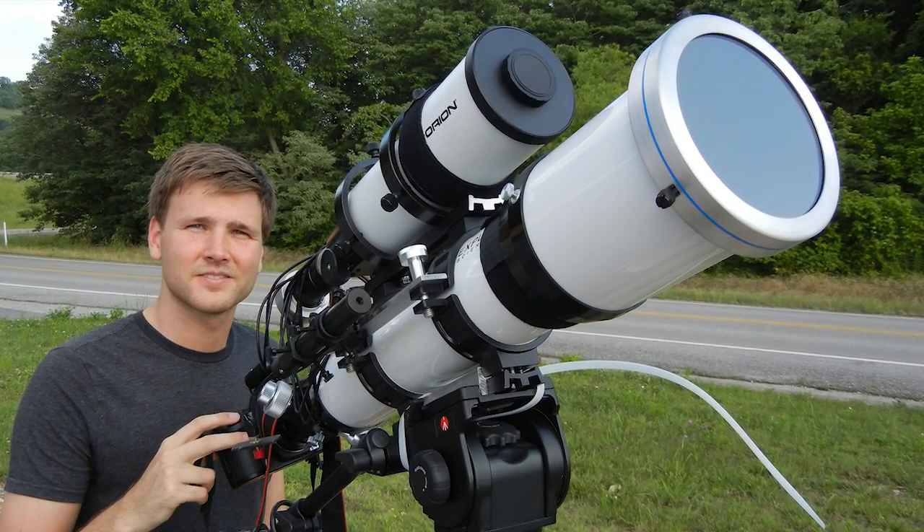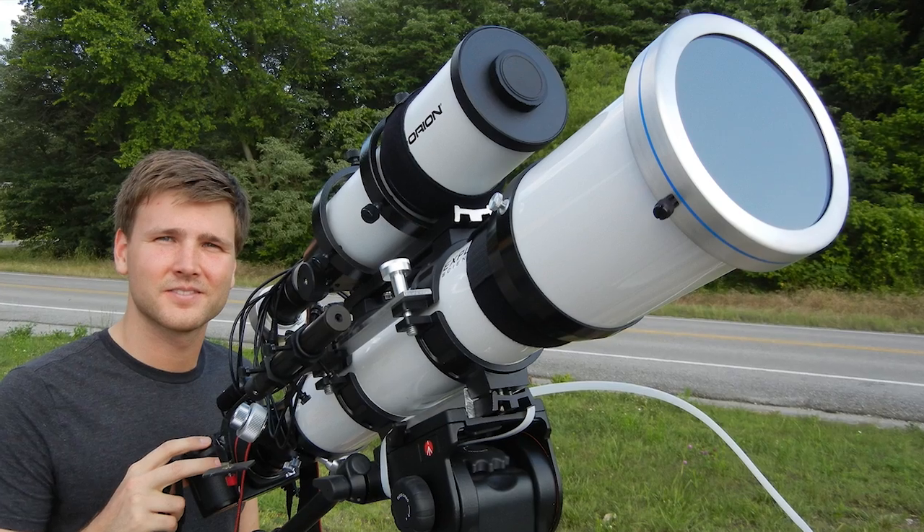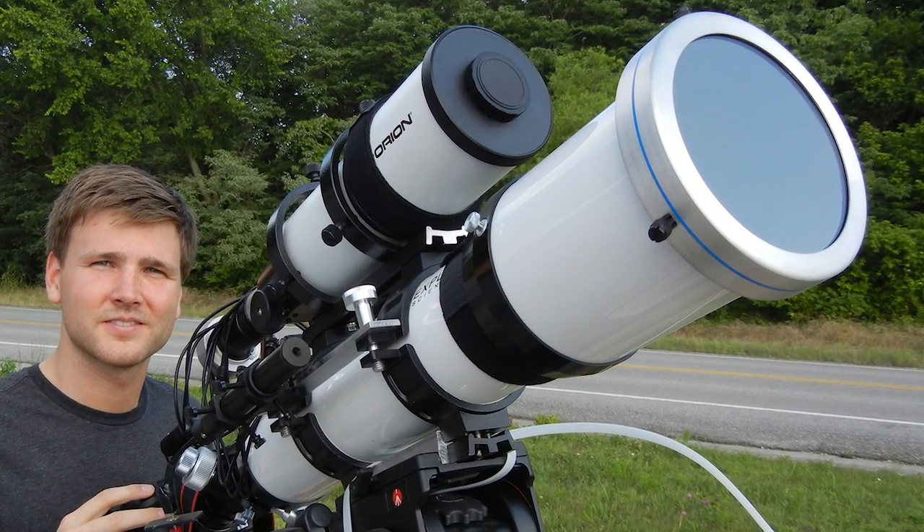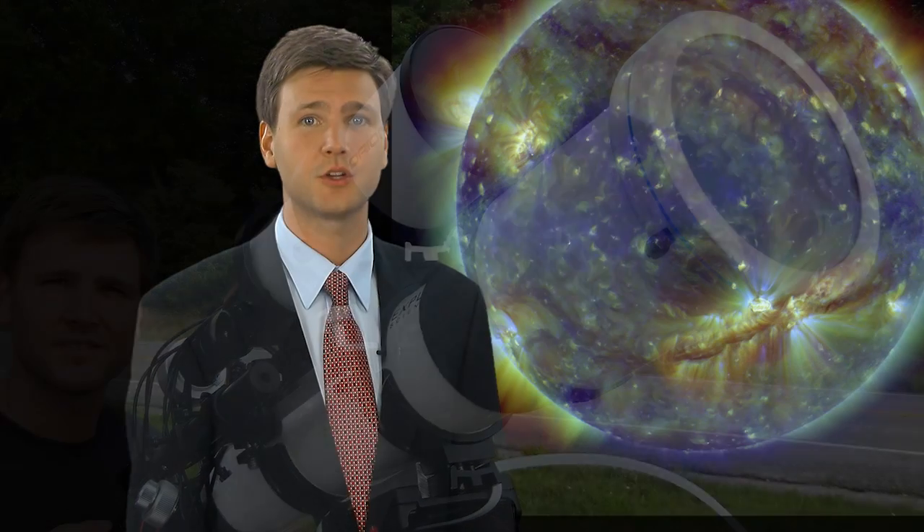A small telescope is perfect for viewing the Sun and will allow you to see the tiny black spots on the surface. You must have the correct solar filter for the telescope, or serious optical damage and permanent eye damage will occur. Remember, never look at the Sun without the proper equipment.